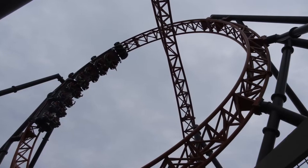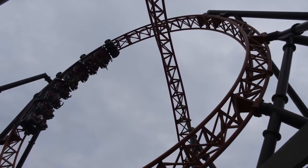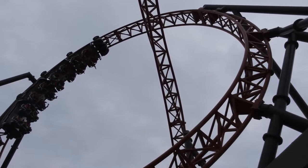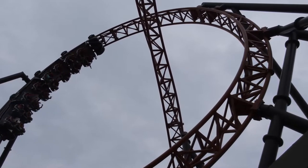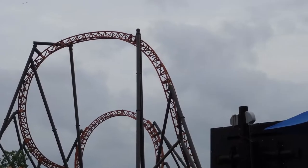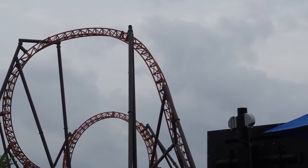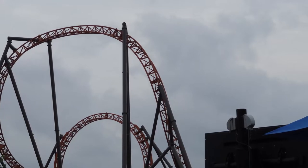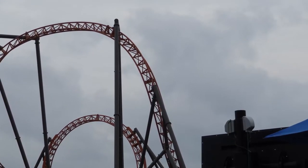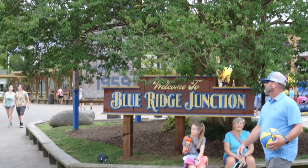Copperhead Strike is the first major thrilling mock coaster to open in the Cedar Fair chain and the first mock multi-launch in the United States. Upon announcement it was met with lots of anticipation, also some skepticism about its layout and the intensity. Copperhead Strike is very much a thrilling family coaster, so it appeals to a wide audience. It's not a very intense ride but it's also very thrilling and has lots of really exciting elements and whippy transitions.